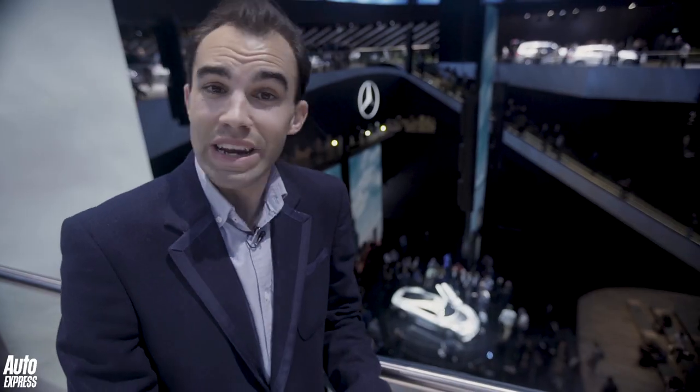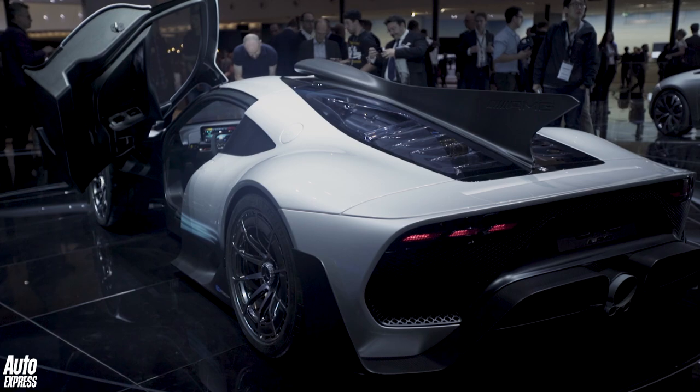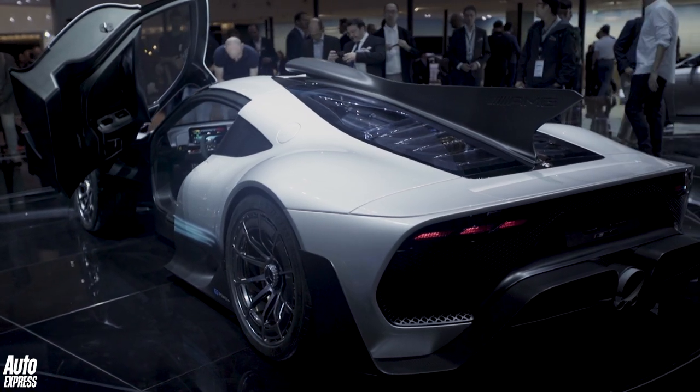In terms of styling, it doesn't really look like any other Mercedes. I think there are cues of the McLaren F1 in there, even a Noble I think. It doesn't look like any other Mercedes road car at all. Prices should be around two and a half million pounds — it should be arriving in around 2019, and I wouldn't expect it to look a huge amount different from that.